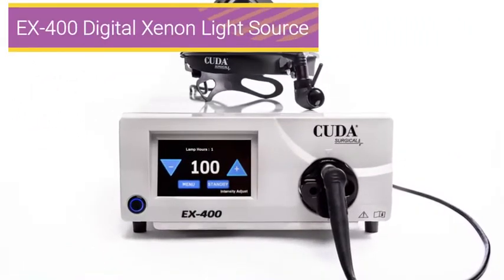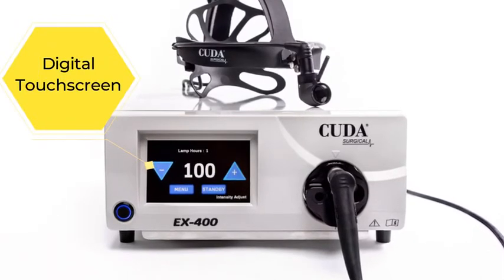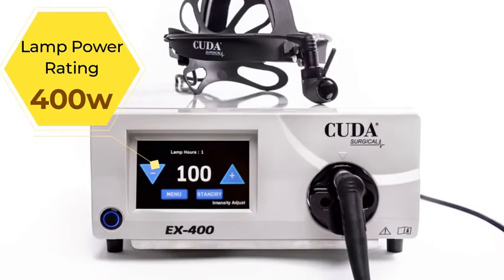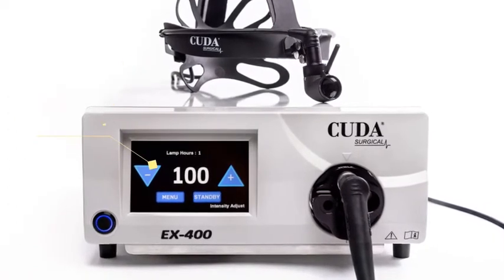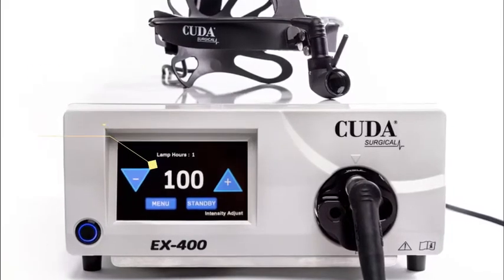The EX400 Digital Xenon Light Source is a smart system digitally managed from the intensity controls to the cooling system, and contains a premium 1000 hour life Xenon lamp to deliver the brightest, whitest light source on the market.